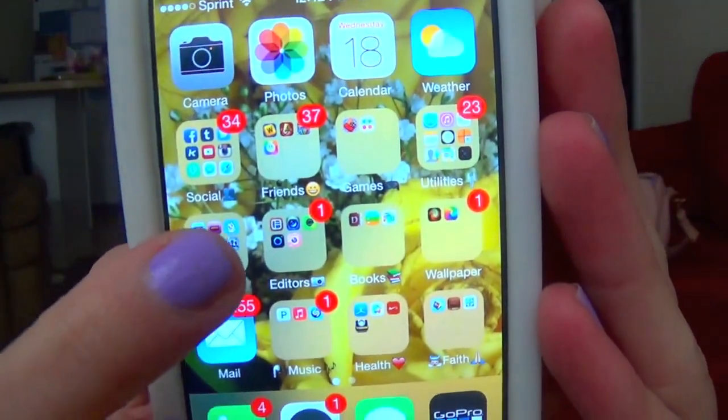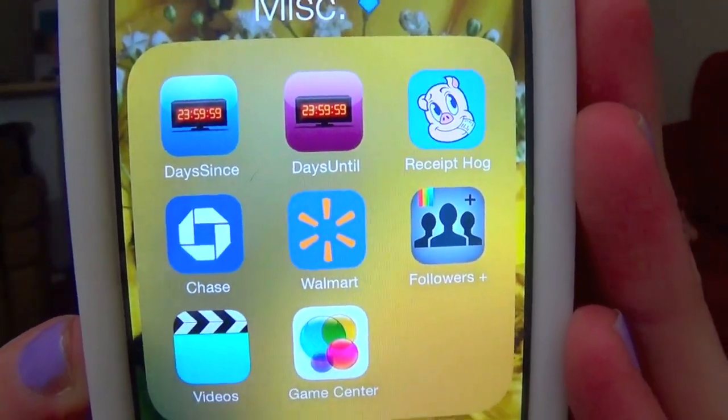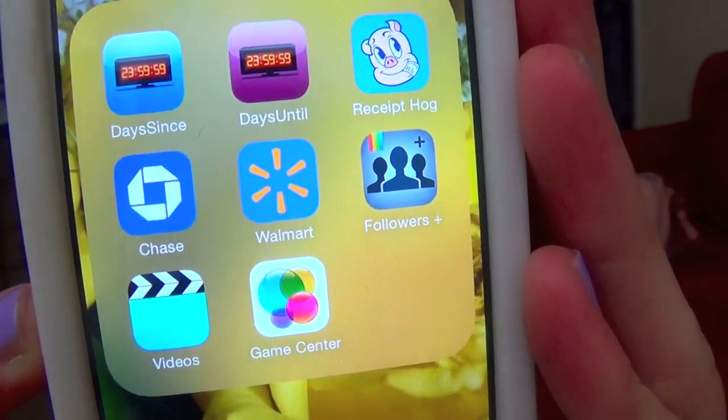So then on the third row, the first folder right here is Miscellaneous. In there I have Days Since, Days Until, Receipt Hog, Chase, Walmart, Followers, Videos, and the Game Center. Days Since and Days Until let you keep track of how many days it's been since something or until something coming up. Receipt Hog — you can scan your grocery receipts and earn points to earn money. I have around 3,700 points, which is enough to redeem for like $20 on Amazon. You get rewards just for scanning receipts. I definitely recommend that for anybody — even if you're a kid, just ask your parents for their grocery receipts. It took me like a year before I could redeem it for anything, but if you're diligent with it and get every receipt, it's worth it.